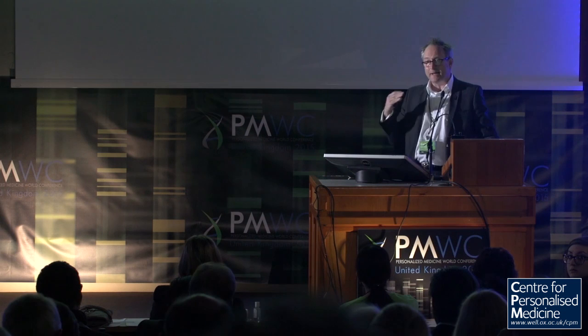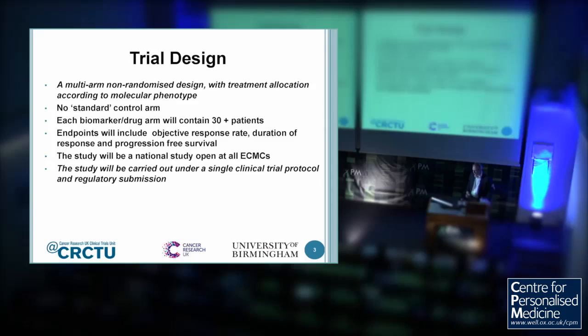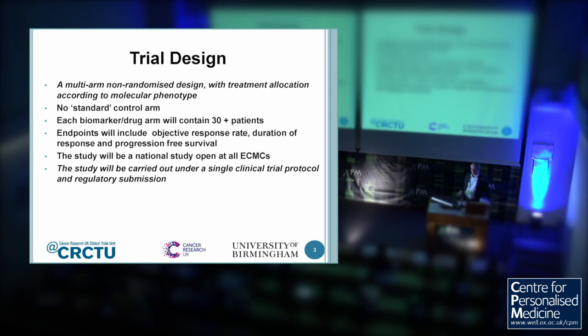Instead of looking at one biomarker and teaming it up with one drug, you look at a whole tranche of different biomarkers with a number of drugs. That makes it much more economical in terms of testing, time and money, and of course for patients that's much better. Instead of them being disappointed because only one or two out of 100 had that particular change, there's a much larger chance in an umbrella study that they will actually be given a targeted agent of choice. The other big advantage is that this trial is carried out under a single clinical trial protocol and regulatory submission.